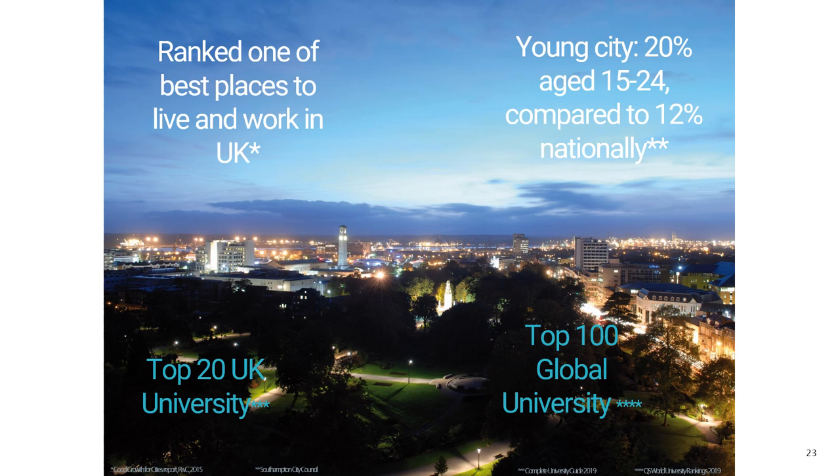Come and see it for yourselves and hopefully you'll be able to imagine yourself being here at the University of Southampton.